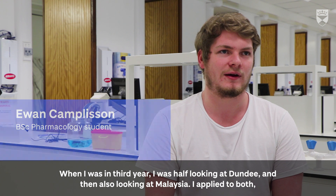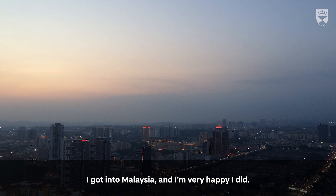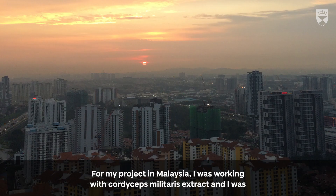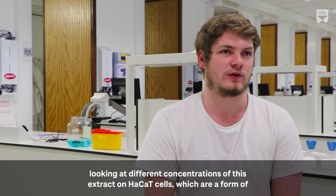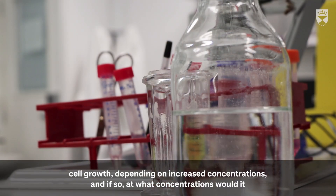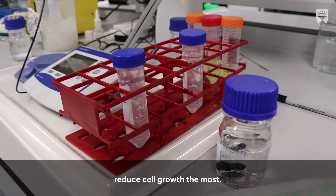When I was in third year I was half looking at Dundee and also looking at Malaysia. I applied to both, got into Malaysia, and I'm very happy I did. My project in Malaysia involved working with Cordyceps Militaris extract, looking at different concentrations of this extract on Hakat cells, which are a form of immortalized cells — similar to cancer cells. We were determining if this extract could reduce cell growth depending on increased concentrations, and if so, at what concentrations it would reduce cell growth the most.